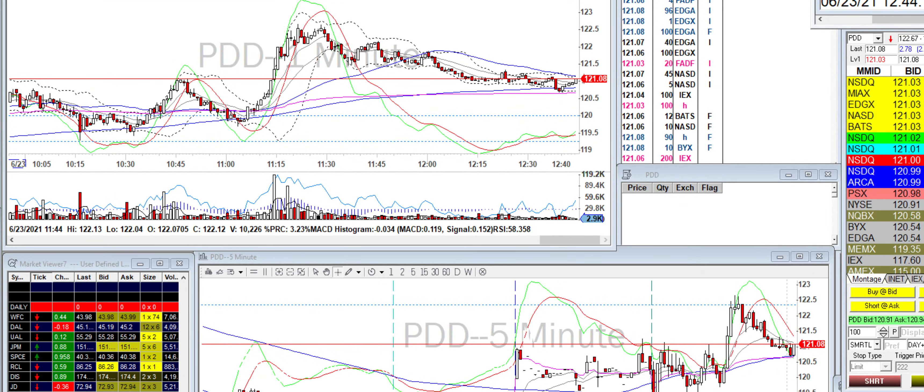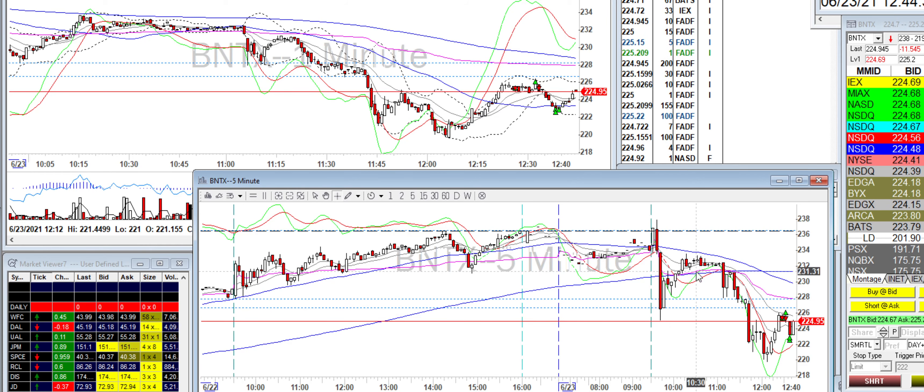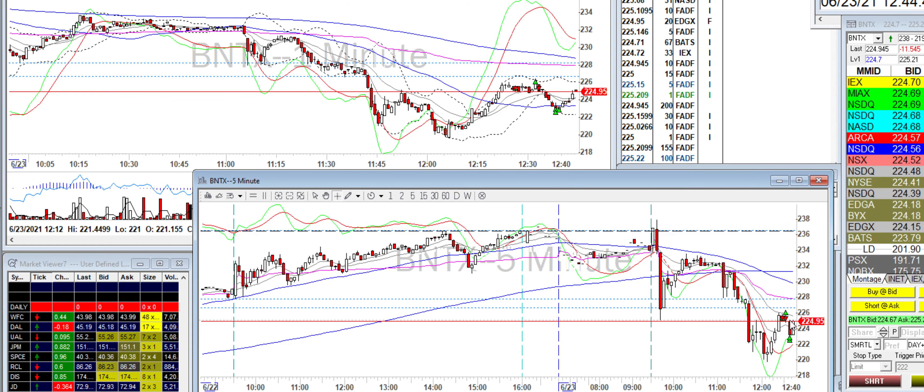Hey, what's up guys. I started kind of late today and only traded one stock — BNTX, one ticker. I got chopped up a bit initially because I saw that it came down. On the five-minute chart, it basically came down, bounced off a previous day level, got stopped there, and then came down and did a lower low.